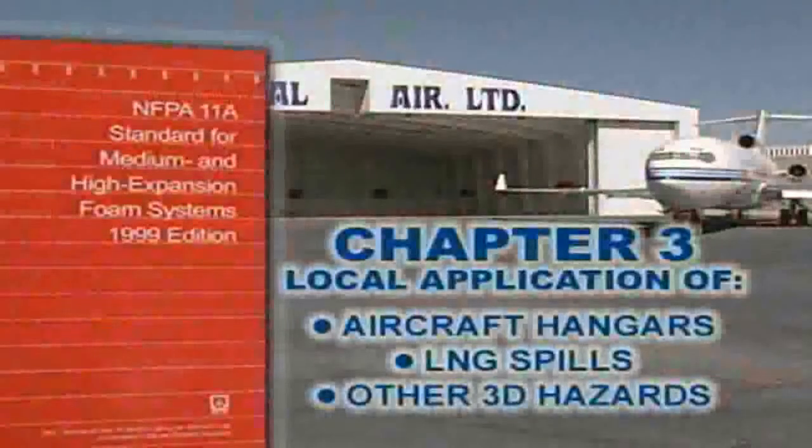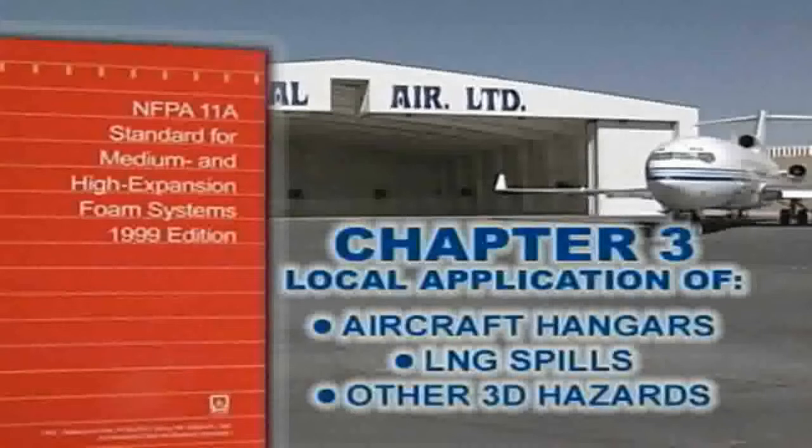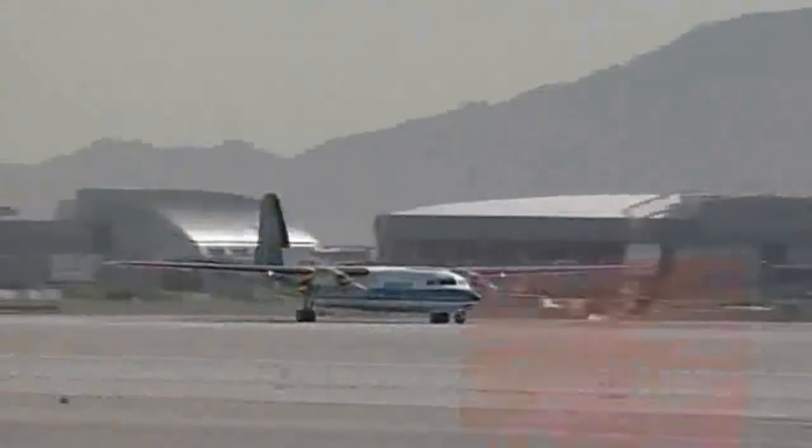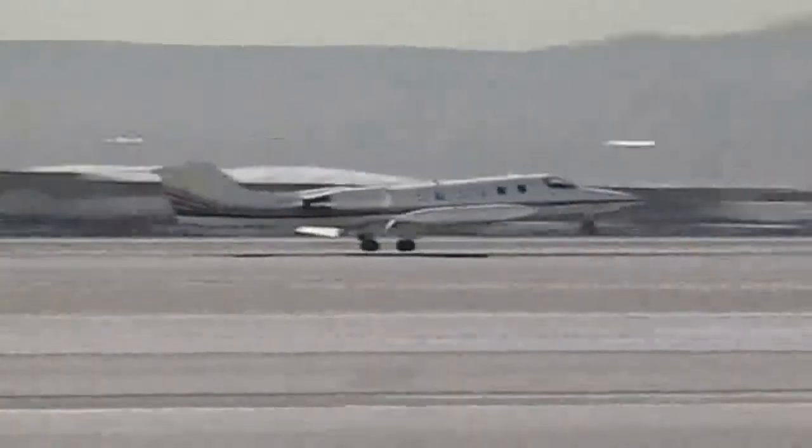Chapter 3 of NFPA 11A covers local application systems typically used in aircraft hangars, for LNG spills, and for other hazards that have potential for three-dimensional fires. When protecting Group 1 and Group 2 aircraft hangars, NFPA Standard 409 must also be referenced for hazard-specific requirements and options. Military installations have their own protection requirements.